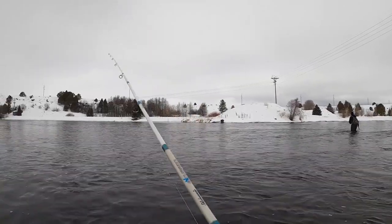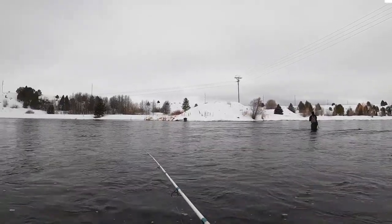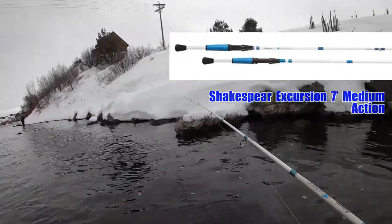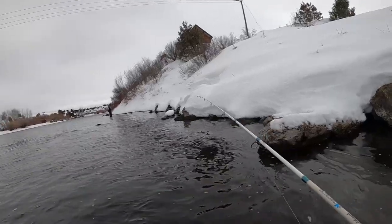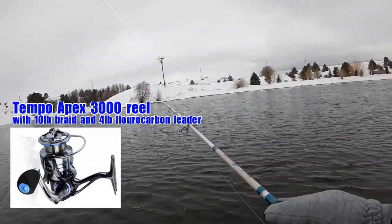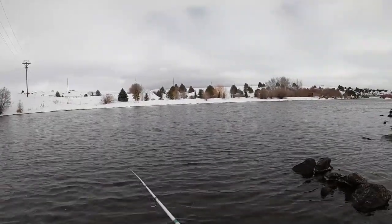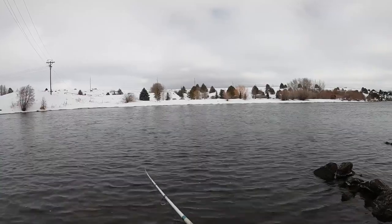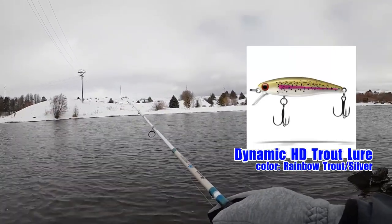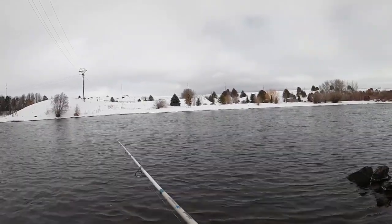In case you're wondering about gear, I don't use anything expensive — it is very simple. I have a cheap $20 Shakespeare Excursion rod, 7 feet with medium action. I'm also using a Tempo Apex 3000 reel, about $40, with 10-pound braid, followed by a leader and a small snap. For the lure, I'm using a Dynamic HD lure, rainbow trout color. Depending on what the fish are into, I might change it to a silver, but for the most part, this usually does the trick.